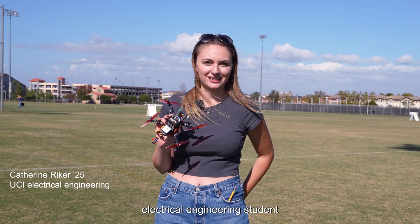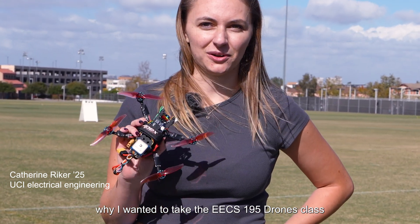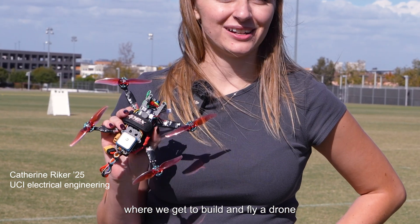Hello, my name is Katherine Riker. I'm a fourth year electrical engineering student. My dad is a pilot and he's one of the reasons why I wanted to take the X195 drones class, where we get to build and fly a drone.